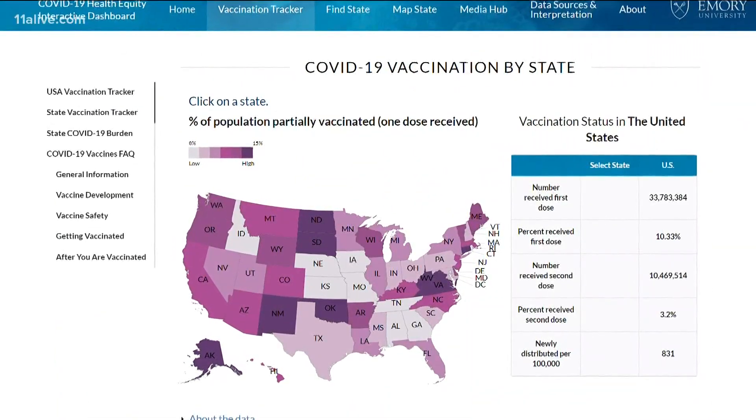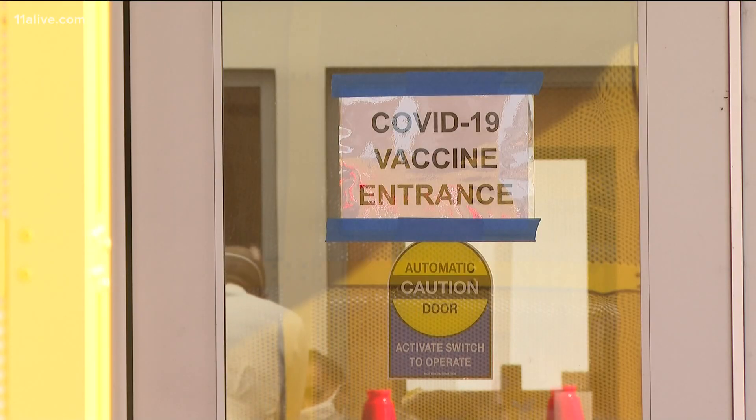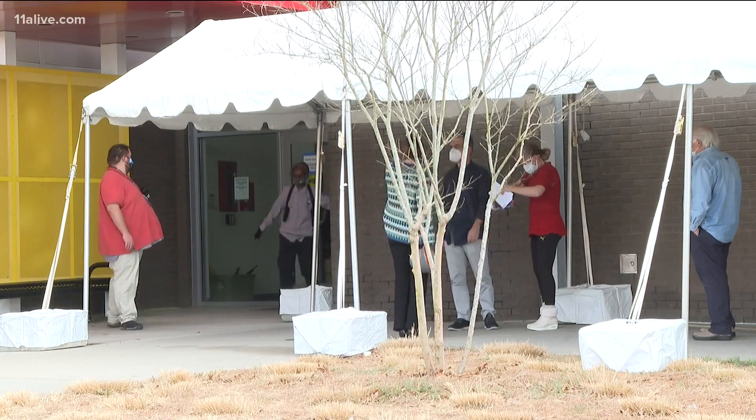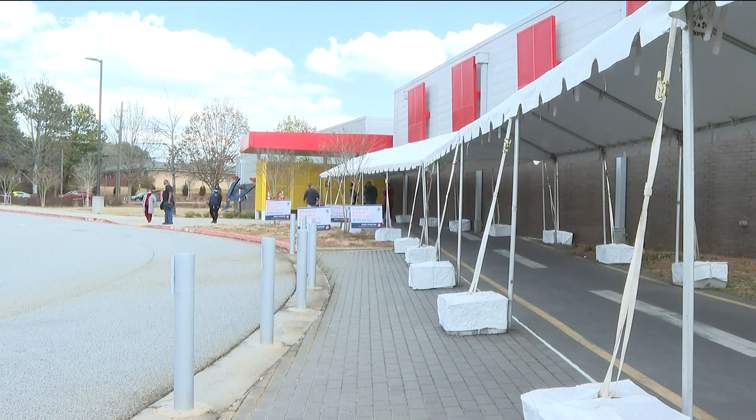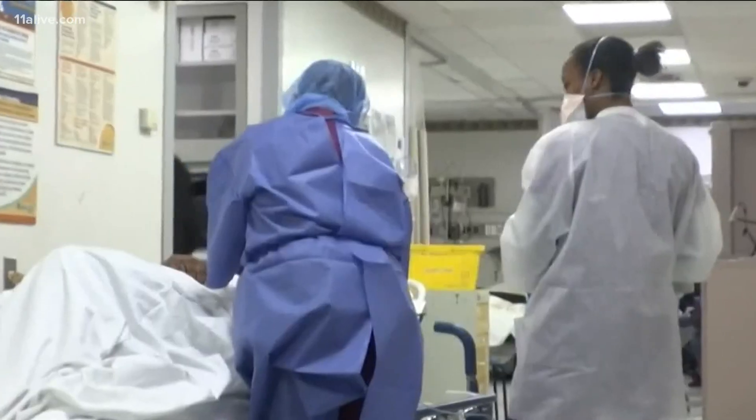The tracker is one of several tools being used in Georgia to address racial disparities in the vaccine distribution process. Earlier this week, Fulton County launched a health equity program to exclusively vaccinate people of color. Morehouse School of Medicine has also been making a push to vaccinate minorities and debunk vaccine hesitancy.